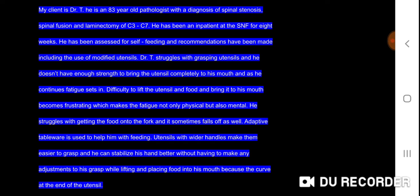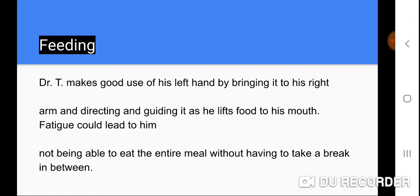Adaptive tableware is used to help him with feeding. Utensils with wider handles make them easier to grasp, and he can stabilize his hand better without having to make any adjustments to his grasp while lifting and placing food into his mouth, because of the curve at the end of the utensil. Dr. T makes good use of his left hand by bringing it to his right arm and directing and guiding it as he lifts food to his mouth.